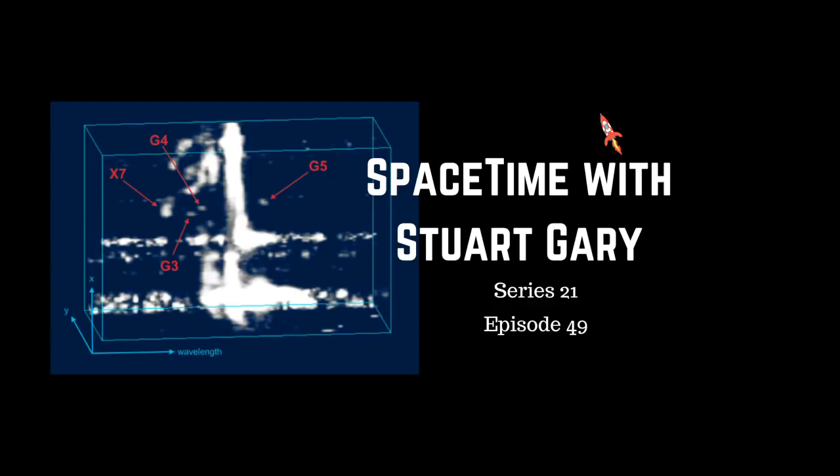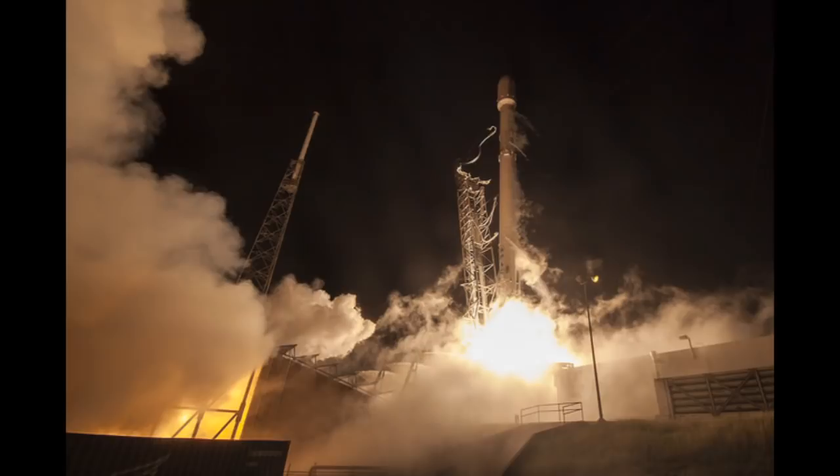SpaceX has marked the eighth anniversary of the first successful launch of a Falcon 9 rocket with a spectacular nighttime launch off the same launch pad. The Falcon 9 carrying the SES-12 telecommunications satellite blasted off from Space Launch Complex 40 at Cape Canaveral Air Force Base in Florida. The mission lit up the night skies with a stunning golden pillar of light stretching towards the heavens as the rocket carried its payload into geostationary transfer orbit. Stage 2 locks closed out. Falcon 9 is on internal power.